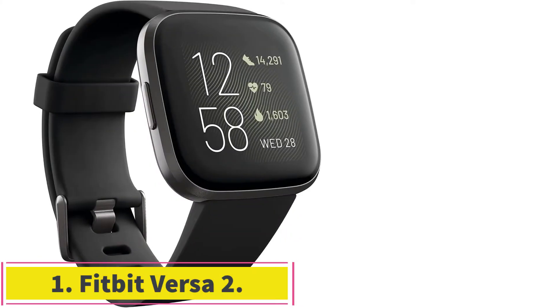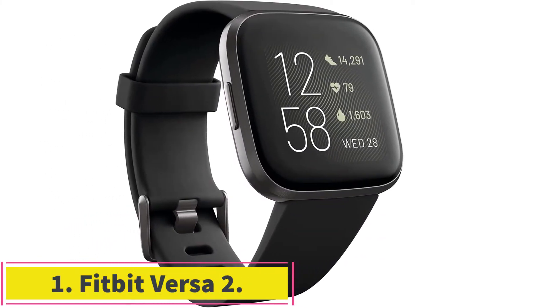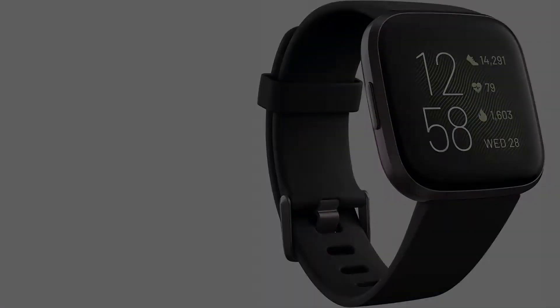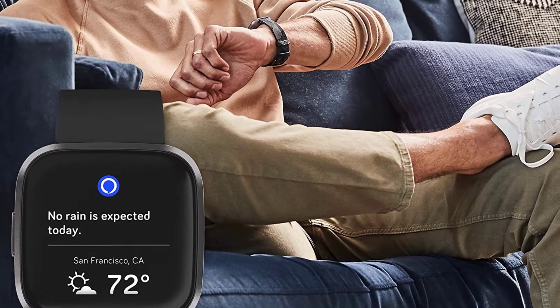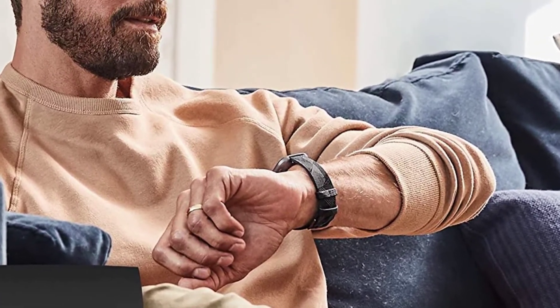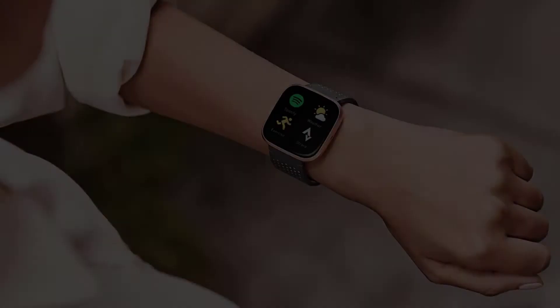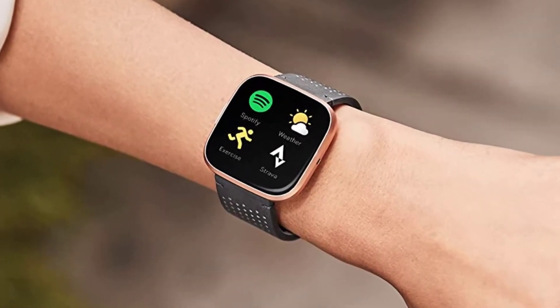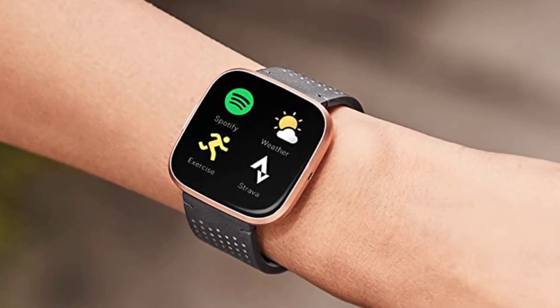Starting at number 1: the Fitbit Versa 2. The Fitbit Versa 2 has a proper smartwatch look — it doesn't look like any ordinary fitness tracker, and comes in a square-shaped design in black and carbon color, which adds beauty to it. The dial isn't bulky at all and it does look sleek, so it won't become a burden on your wrist by wearing it 24/7.